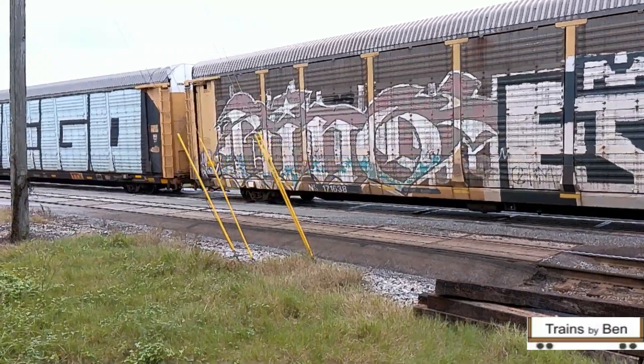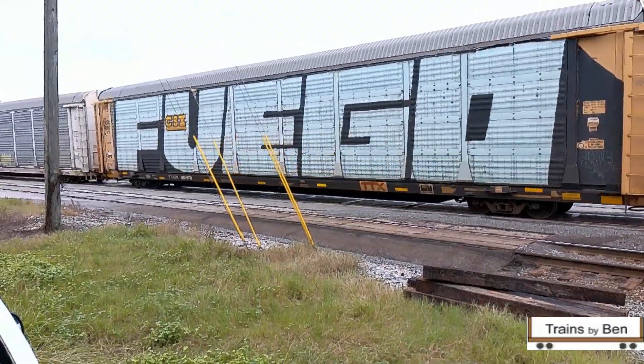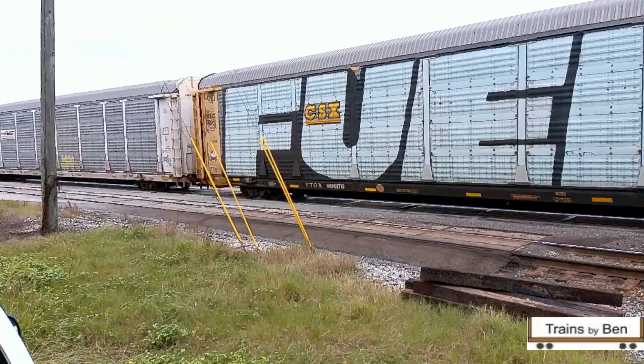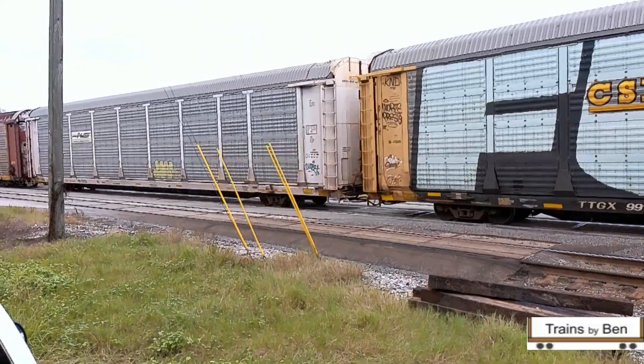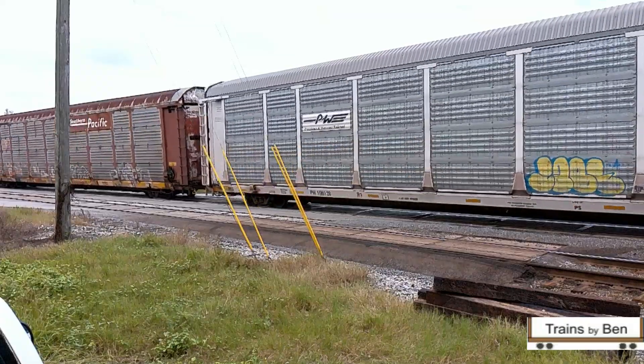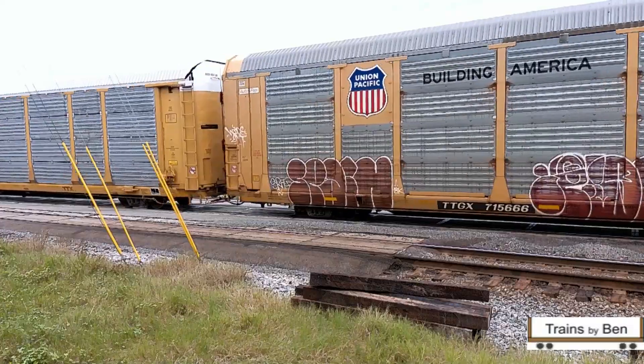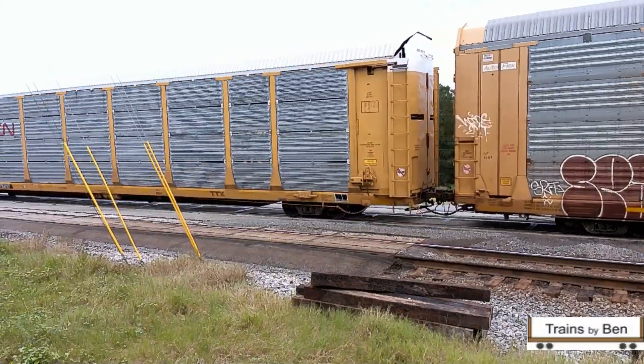Is it just me, or do these guys that do the paint work on these train cars — they evidently must have ladders. That one looks like it wouldn't have been done any better in a car shop where you had something to stand on while you painted. Incredible.